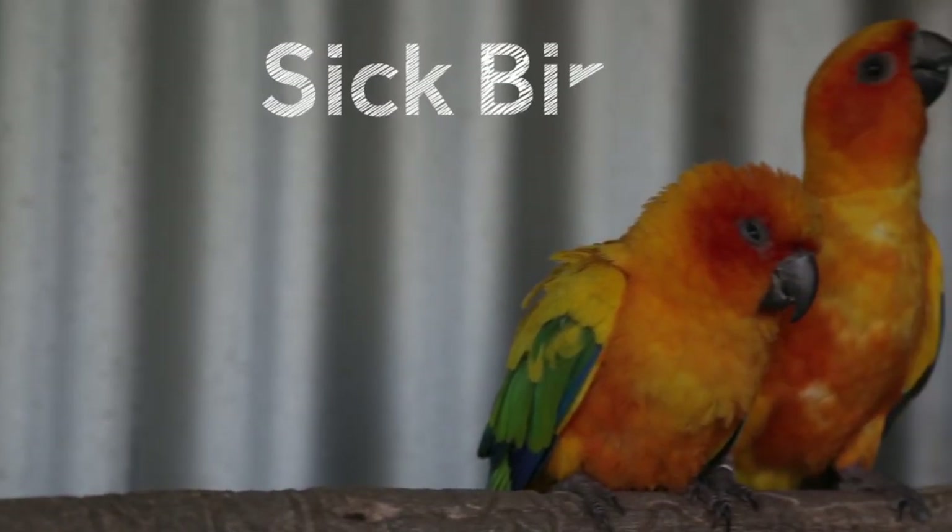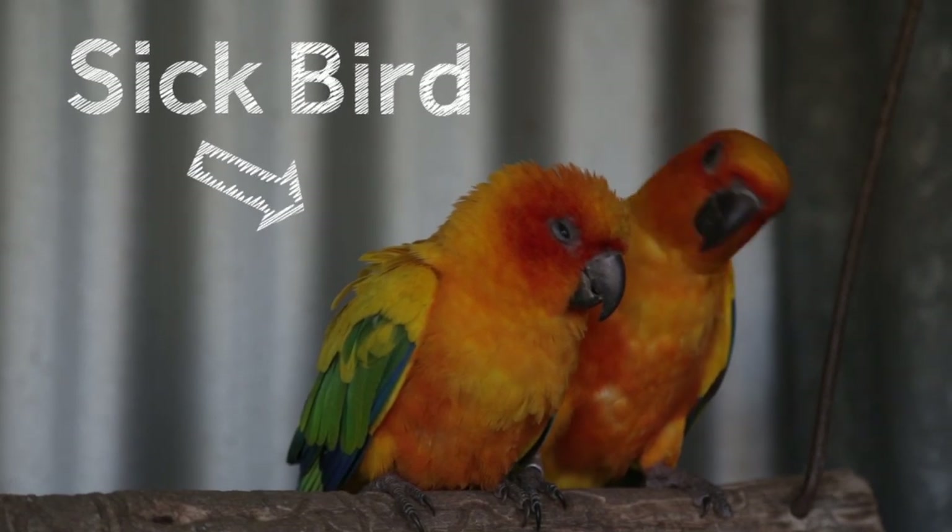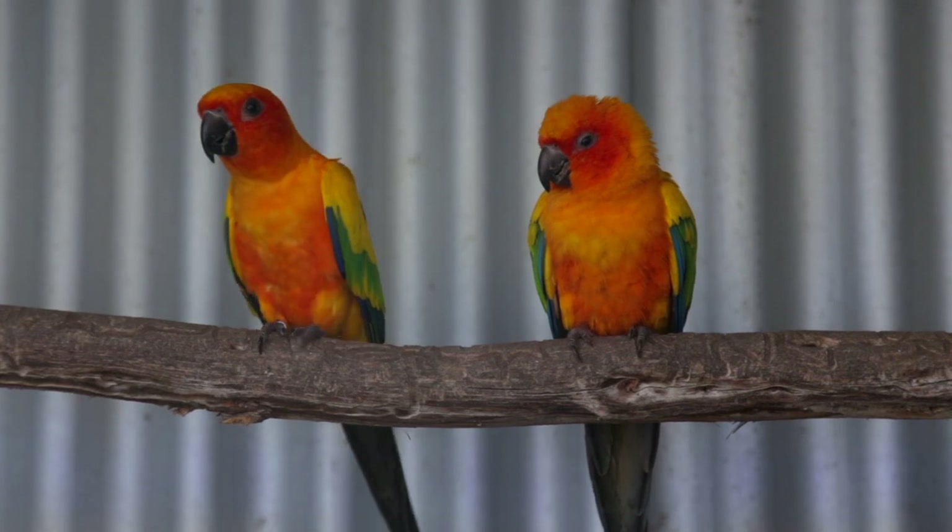Birds are the masters of deception. They try and hide signs of illness. If you have a bird that looks sick, it is sick. In this short presentation, I want to outline some of the common things that occur to pet birds and what you should do for first aid. Taking your bird to an experienced avian veterinarian is the first choice of treatment, but that's not always possible, so here are a few at-home tips that may help.